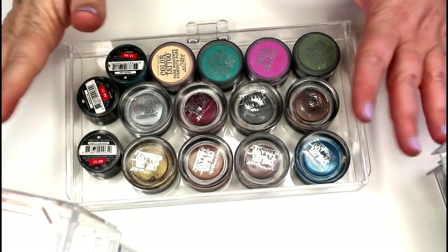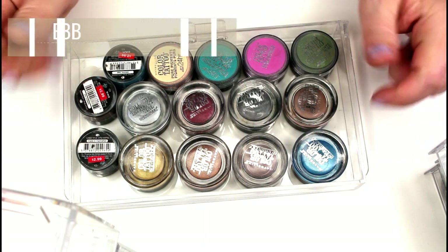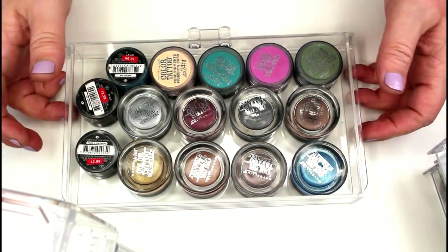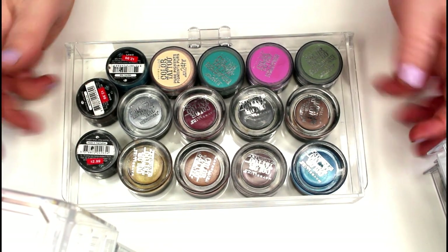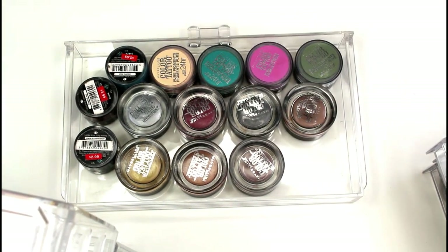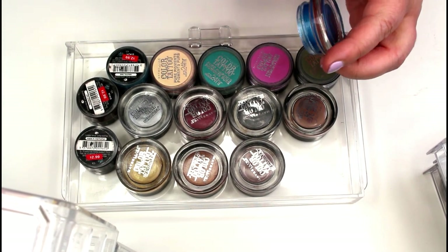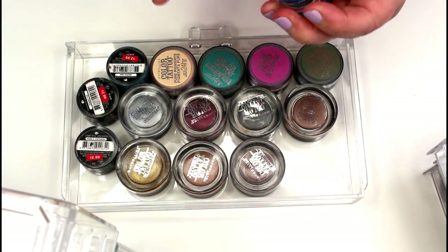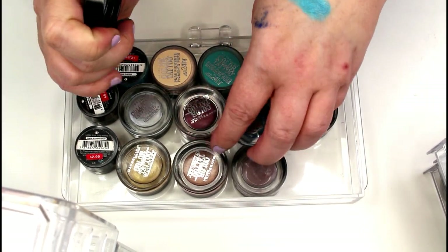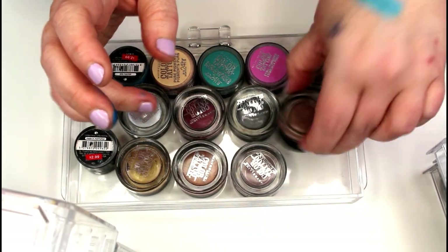Alright guys, let's start working on single eyeshadows. I'm going to go drawer by drawer. These were in the storage unit over where all my palettes were in my collection video. I'm going to go through these and see which ones are old, because some of these are probably really really old and need to go. I have a bunch of these colored tattoos — this one is in Tenacious Teal. This one feels super dried out, but that one's still good, I'm going to keep it.